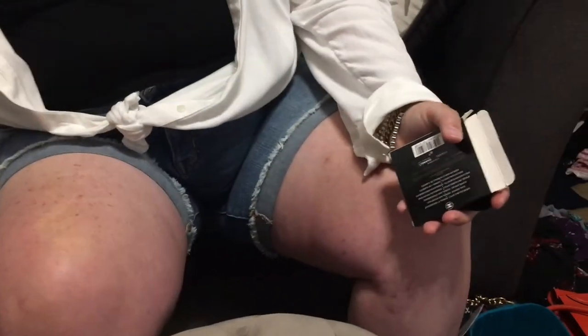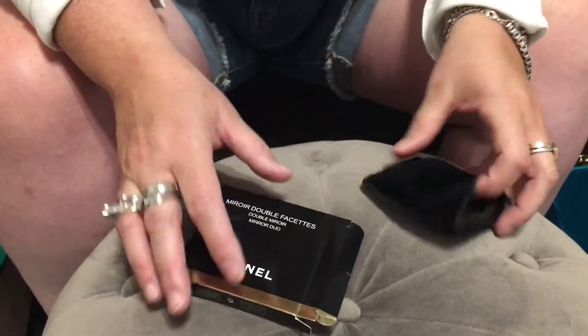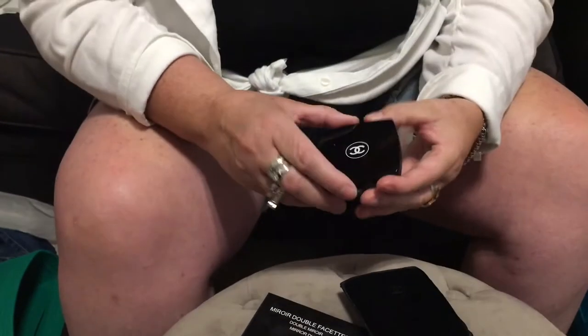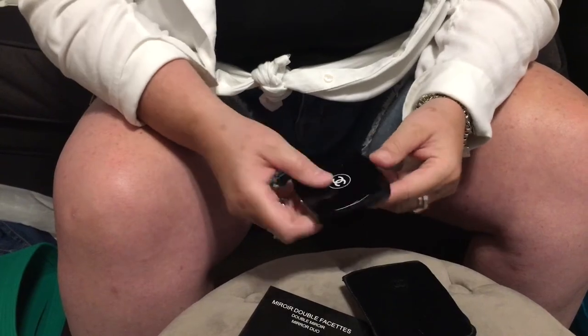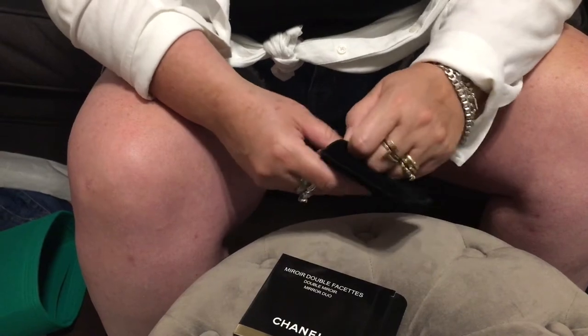Another purchase I made recently was this Chanel mirror. Everybody has it — I had to have it. It comes in this little beautiful pouch, and then you've got the beautiful compact mirror inside. Opens up like that. I've had another little silver round one I've been using in my purse forever, but now I have my little Chanel bougie mirror to have with my bags, which I love. Everyone seems to have it, and I finally gave in and did it.